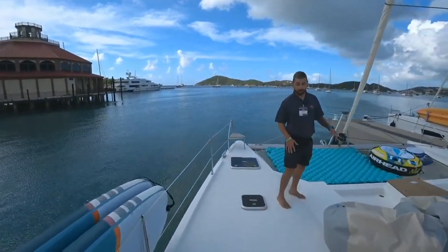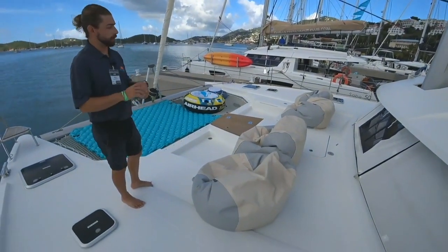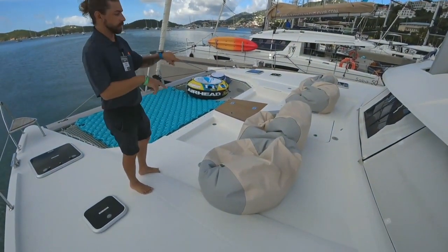On the front here, one of my favorite things about the boat — we've gotten rid of the standard seating and upgraded it to comfy beanbags. You want to watch sunsets, sunrises, whatever, this is the spot to do it.